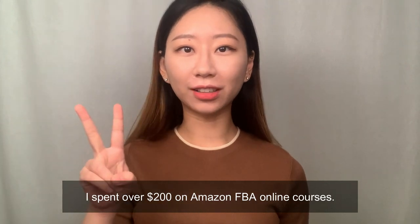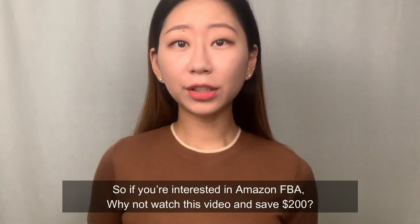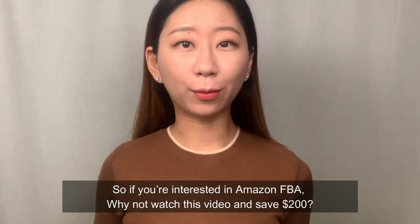I spent over $200 on Amazon FBA online courses, so if you're interested in Amazon FBA, why not watch this video and save $200.